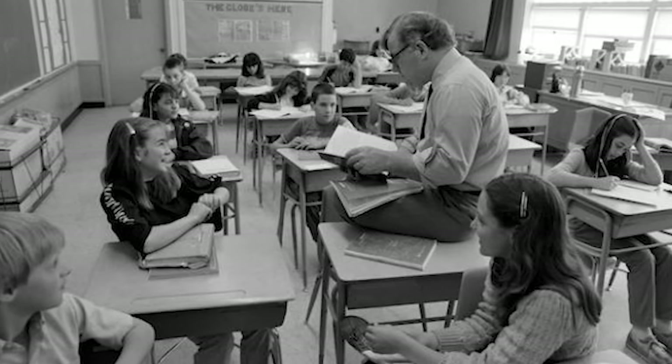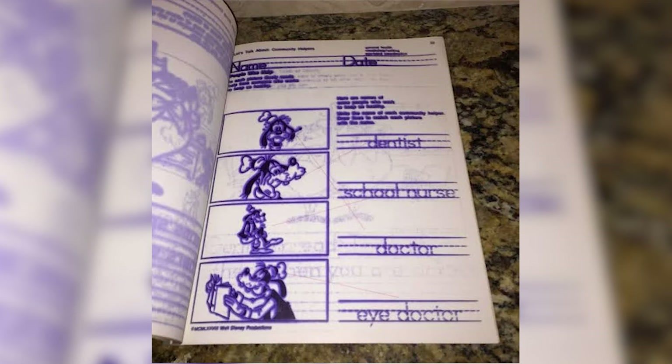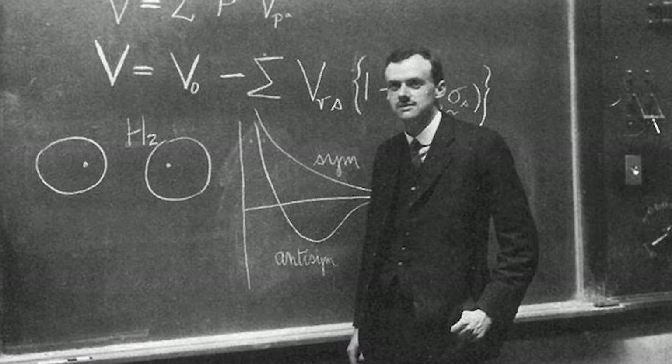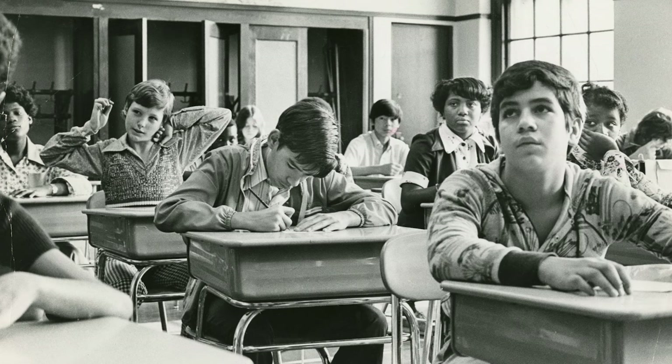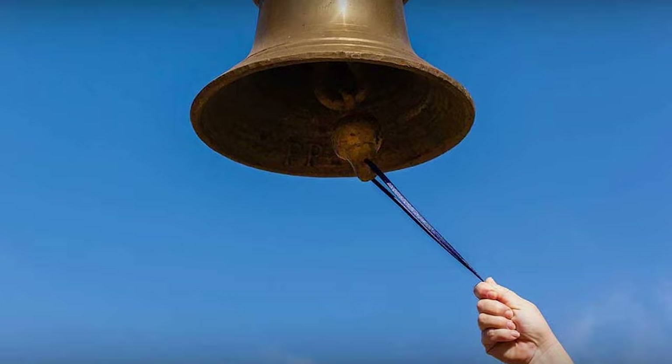Go back in time to the wonderful 1970s, when classrooms buzz with the sound of bells, the smell of mimeograph ink, chalkboards, and black backpacks. But there are many other familiar school artifacts that have not stood the test of time, but will always be remembered.